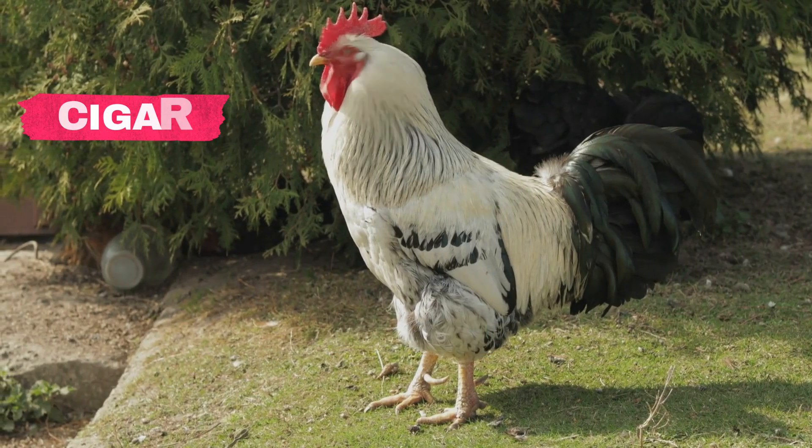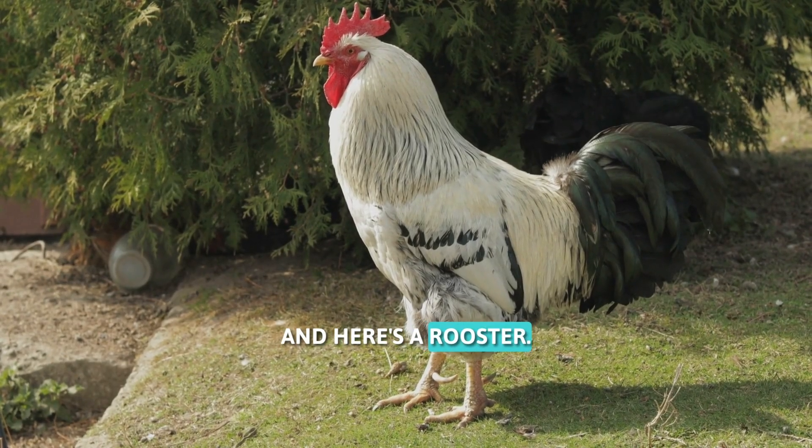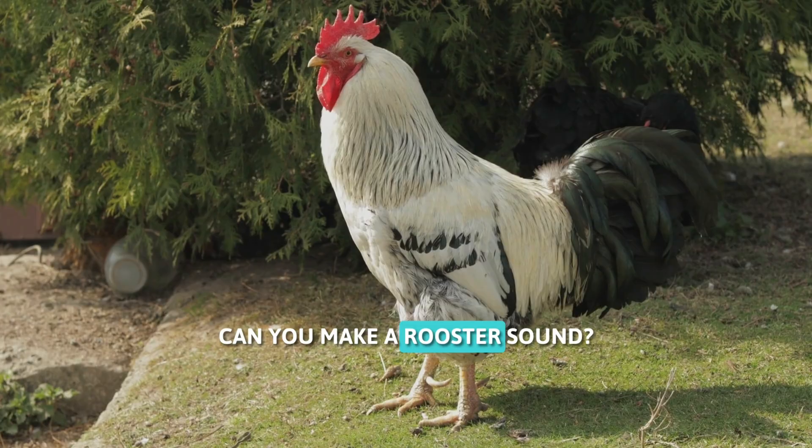This is a seagull. It loves flying near the ocean. And here's a rooster. It wakes everyone up in the morning. Can you make a rooster sound?